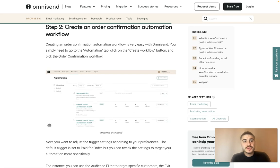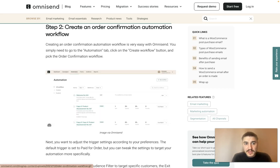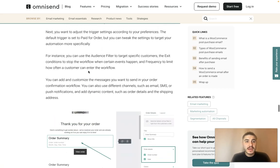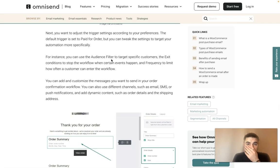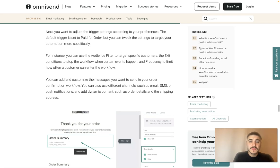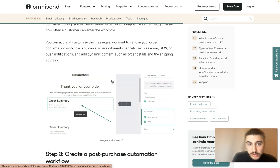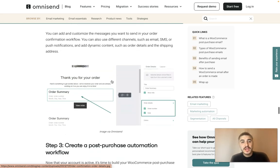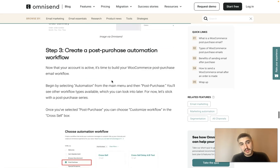Step two: create an auto confirmation automation workflow. Go to the Automation tab, click the 'Create Workflow' button, and pick the auto confirmation workflow. You can use the audience filter to target specific customers, set exit conditions to stop the workflow when certain events happen, and set frequency to limit how often a customer can enter the workflow. You can also add and customize messages across different channels — emails, SMS, or push notifications.